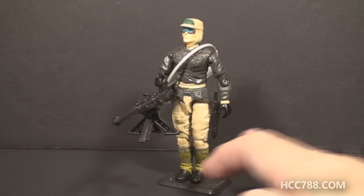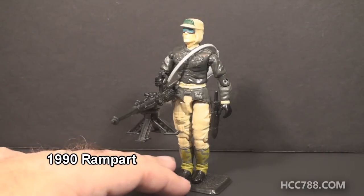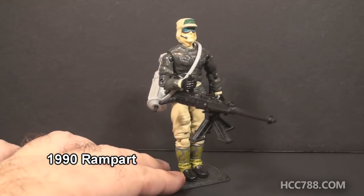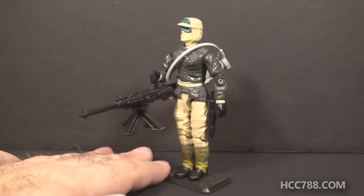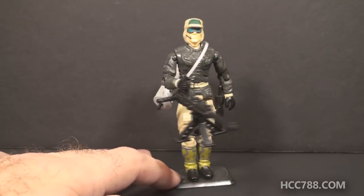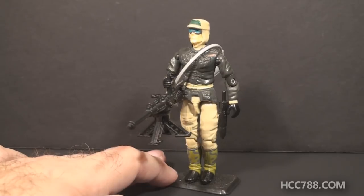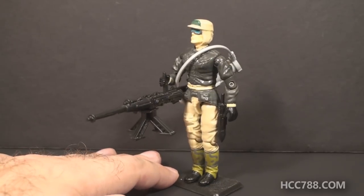Option one is Rampart from 1990. I've talked about this figure before — it's a figure I like a lot. The colors, the details, his specialty, the accessories — there's a lot to love about this figure, and I would be very happy to do a full review on it. So if you would like to see this figure reviewed, just go to Patreon and be a supporter and choose option one.